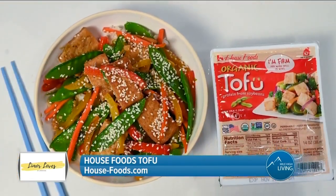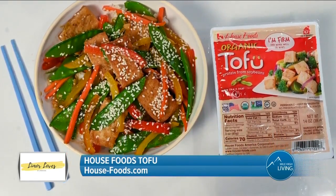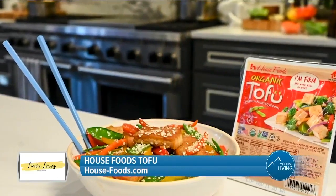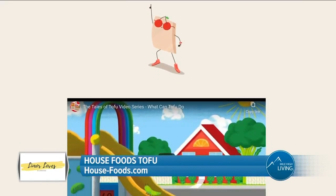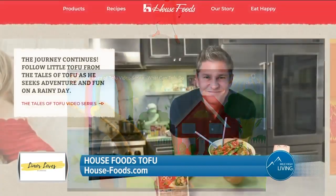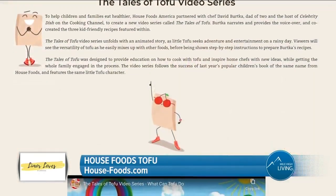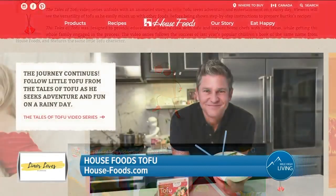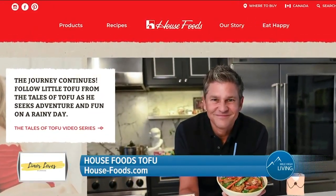This simple and healthy tofu recipe from House Foods includes a festive, colorful mix of vegetables and delicious flavors, guaranteed to impress those at your holiday table. The recipe is available in the new children's series, The Tales of Tofu, which was co-created by House Foods and celebrity chef David Berka. The video series teaches kids about the versatility of tofu through family-friendly recipes. You can find The Tales of Tofu and a store locator at house-foods.com.